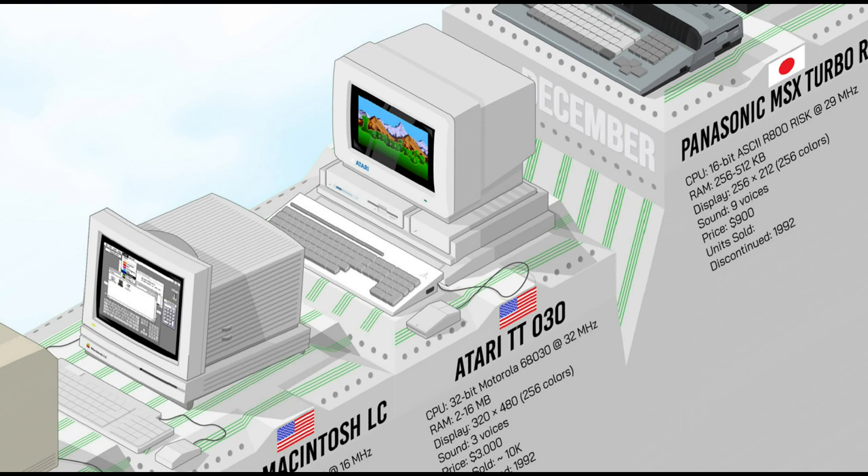Aimed at professional users, the Atari TT featured a powerful Motorola 68030 processor at 32 MHz, up to 4MB of RAM, high-resolution VGA graphics, and a SCSI interface. With its expandable hardware options, it was suitable for desktop publishing, CAD, and scientific applications. The TT was a powerful machine with a lot of potential, but despite its technical prowess, it met little commercial success.